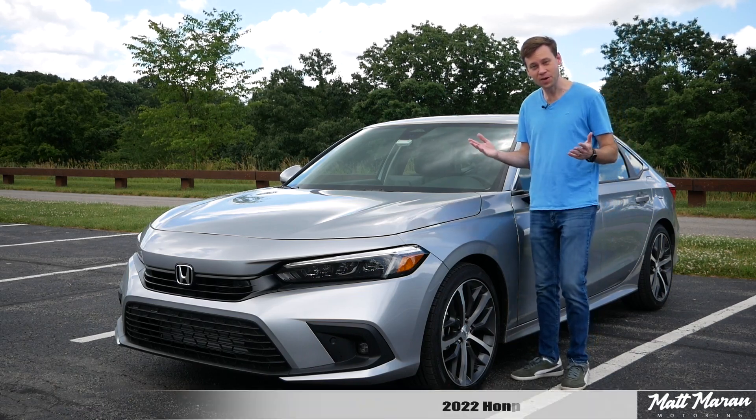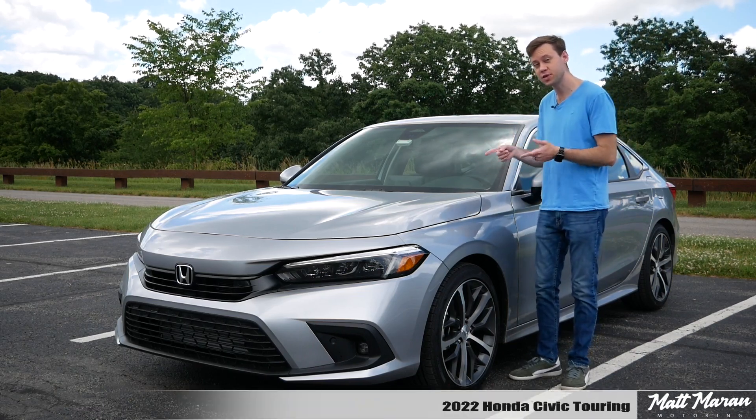What's up everybody? Matt Moran here for another car review. This is, of course, the 2022 Honda Civic.